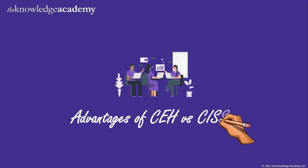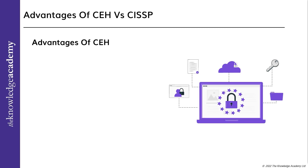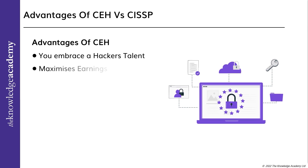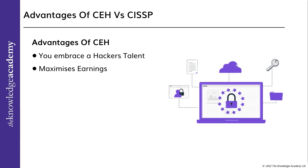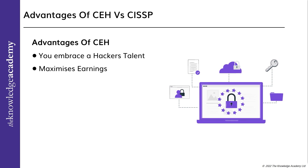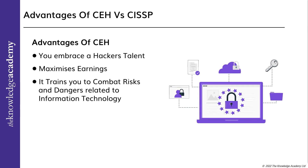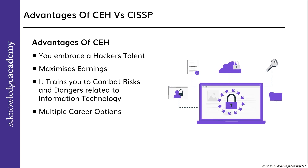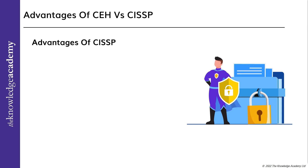Advantages of CEH: You embrace a hacker's talent — earning the CEH certification gives you a better understanding of the Black Hat hacker's mindset. It maximizes earning potential, providing access to higher-paying employment across the world, with an average salary of $82,966 in the US and £46,500 in the UK. It trains you to combat risks and dangers related to information technology, and with knowledge of network security fundamentals, you can apply for the CEH certification.